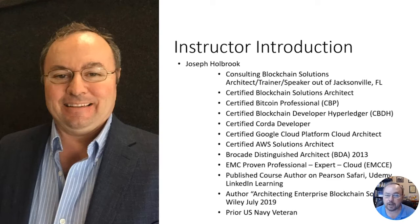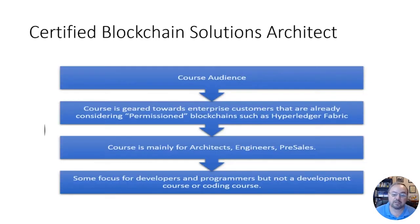I've been writing books and content around blockchain for the last few years, specifically for enterprises. I'm a published author of 'Architecting Enterprise Blockchain Solutions' from Wiley, and I also have the CBSA exam guide available on Amazon. I'm also a prior U.S. Navy veteran. Let's go ahead and talk about some of the areas this course was really designed for.